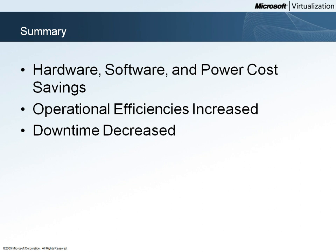The IT staff at Woodgrove Bank is able to do more with less due to the operational efficiencies of Hyper-V and System Center. Woodgrove Bank users experience less service downtime because of the high availability features of Hyper-V.